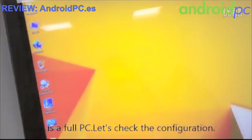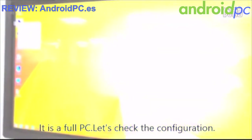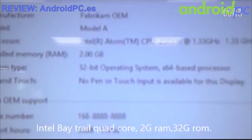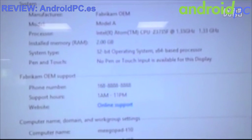It is a quad-core processor. Looking at the configuration and specifications: quad-core CPU, 2GB RAM, 32GB ROM, and Wi-Fi.